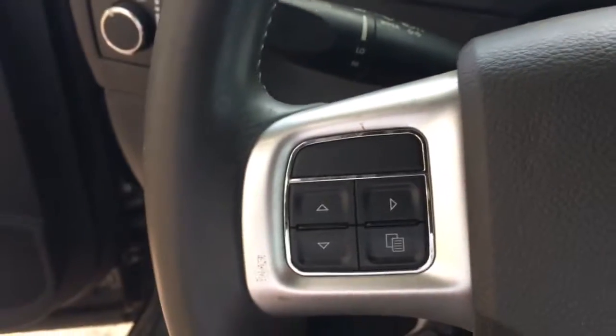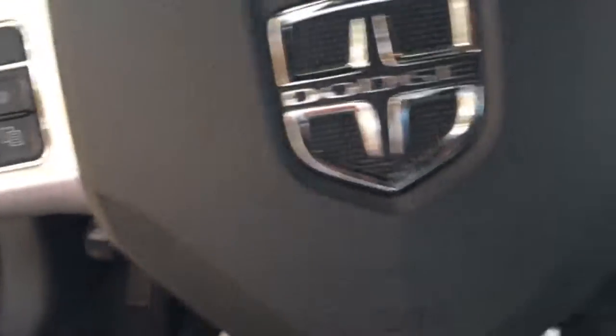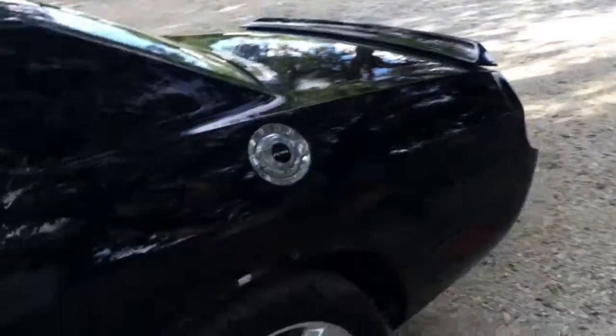There's the grille, and there's the spoiler on the back.